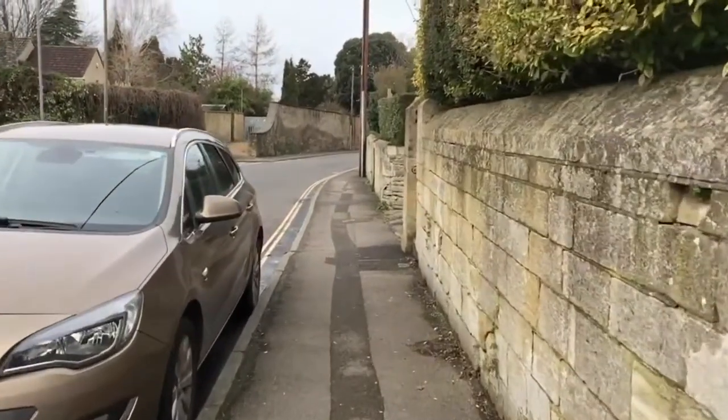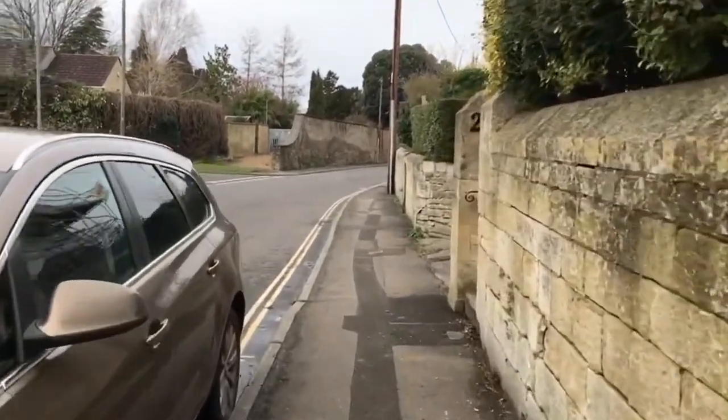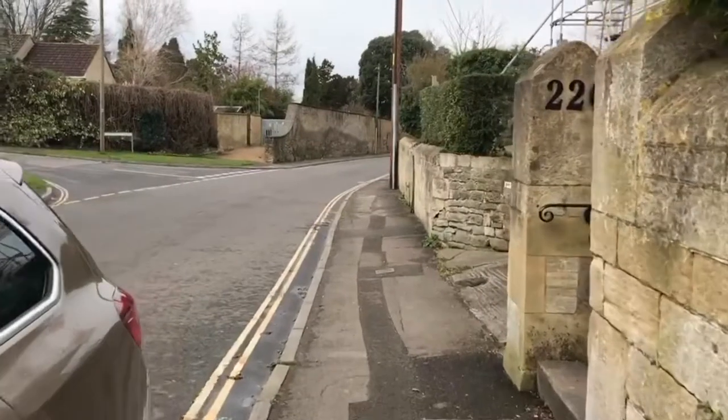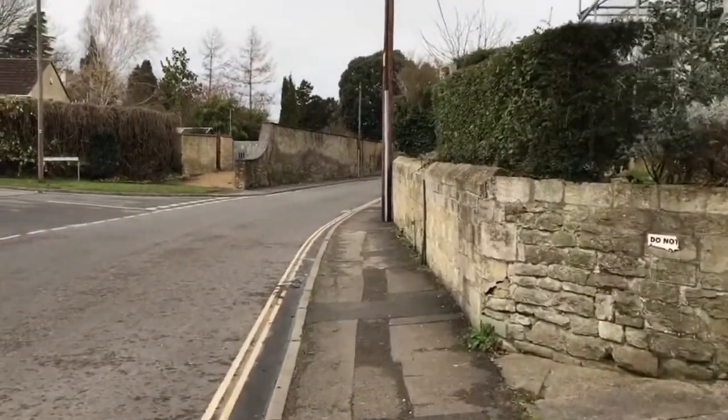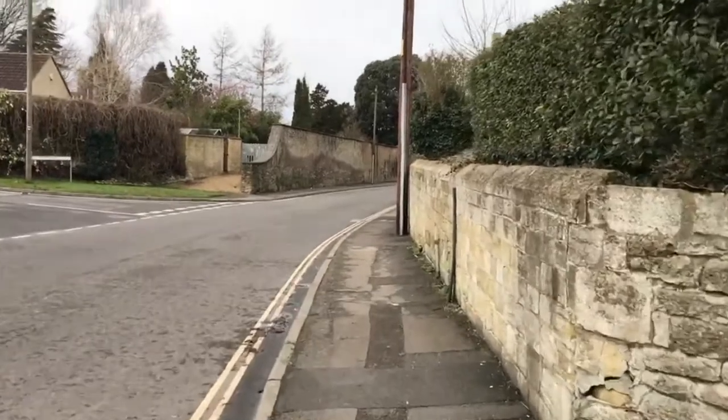And we'll work our way down past. If you've joined me recently, we're going to go past the lockup and the original water pump where residents would have got their water by hand from.